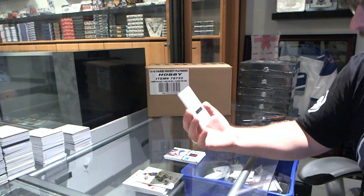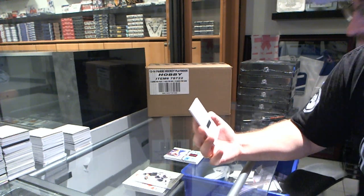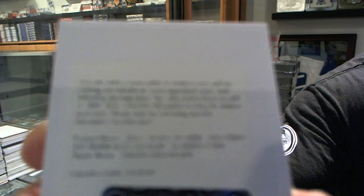And we've got a Draft Day Marks autograph of Zemgus Girgensons. Not too shabby.